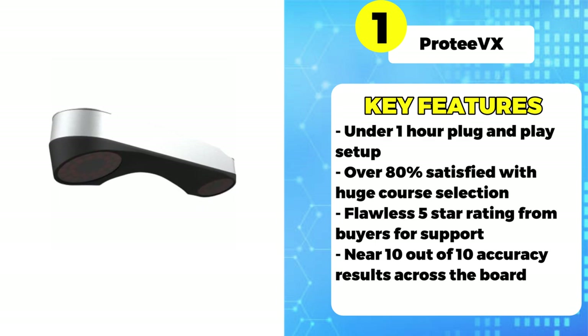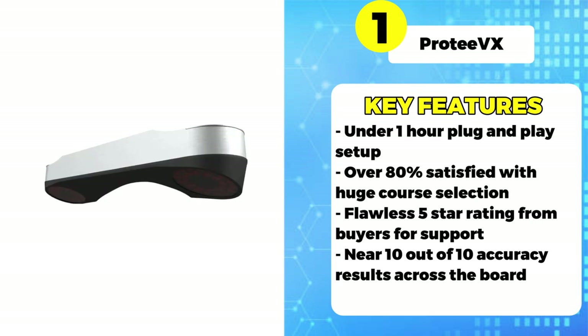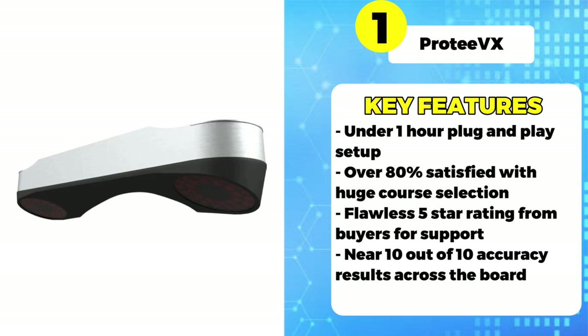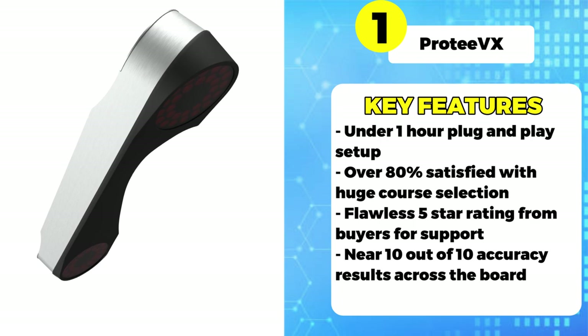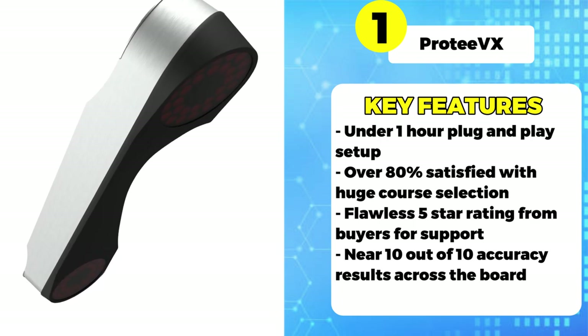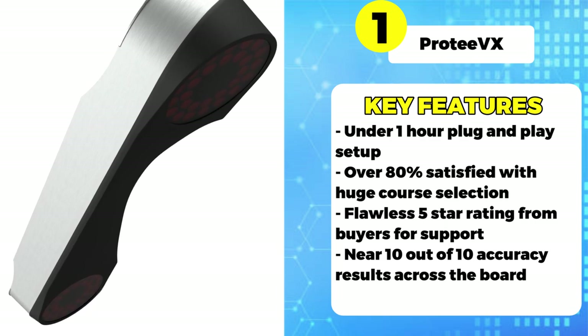Sensors capture the most minute details like face angle, swing path, and ball spin. The ProTVX support staff earns a flawless 5 out of 5 as well. Techs can remotely access your simulator to troubleshoot issues and ensure you're on the course in no time. Given the unmatched realism and accuracy, 100% of polled buyers enthusiastically said they would purchase the ProTVX again.